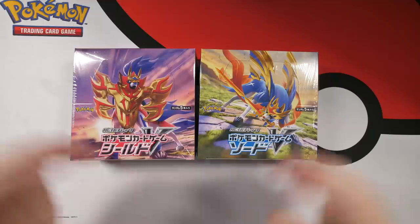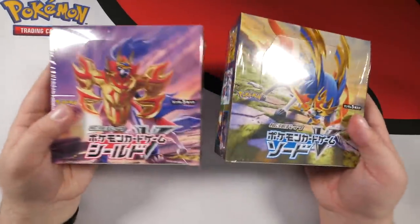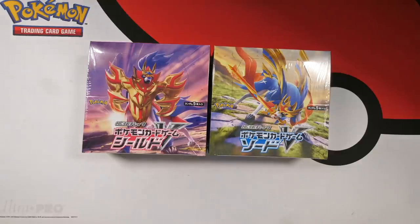What's up guys, welcome back to the channel. My name is Randolph and today we have the brand new Pokemon Sword and Shield booster boxes fresh out of Japan. These are literally days old right now and these are the first ever Sword and Shield products that we're going to be opening. It's the start of a new era, a new chapter.